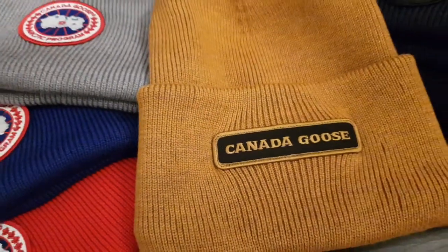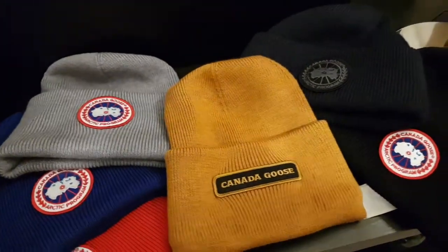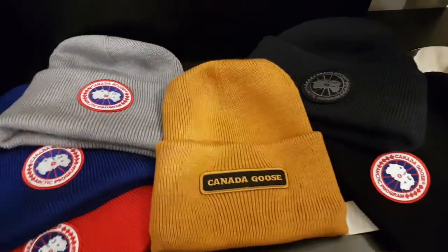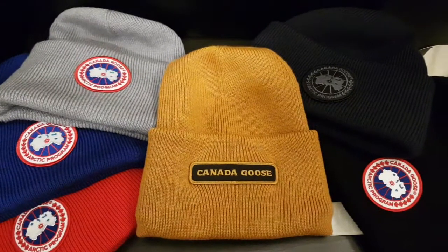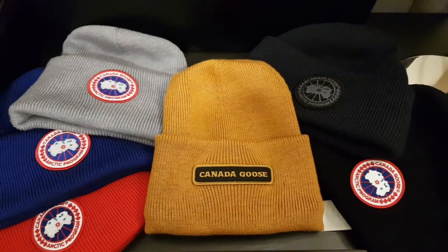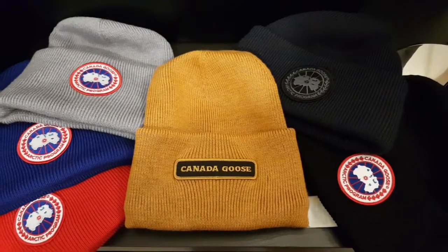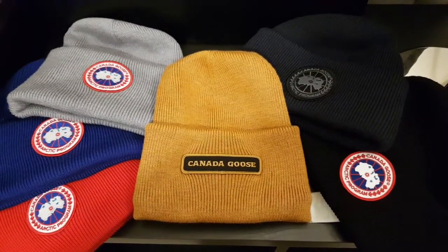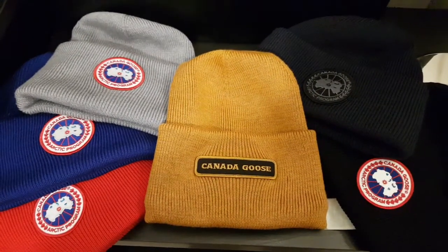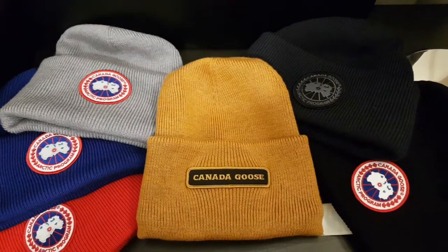Hello guys, welcome back to my channel. I thought I'd do a quick video of another Canada Goose beanie. Canada Goose are actually my favourite beanie brand, so to speak. Canada Goose are obviously world famous for their coats and jackets, but I would say their beanies are probably one of the best beanies I've ever come across in terms of quality and style. There are different types of beanies available to buy on their website, and I have tried other beanies from other manufacturers and design houses.